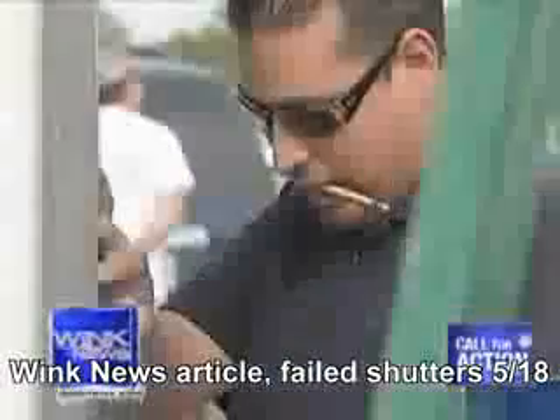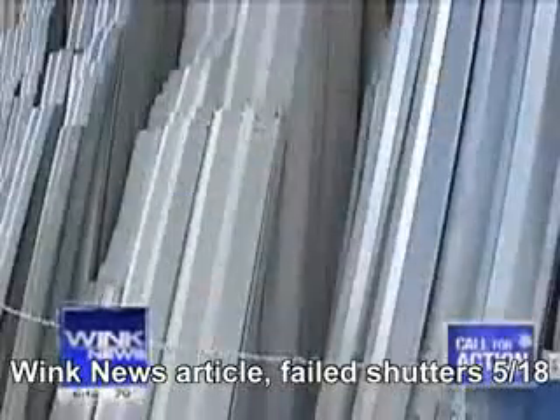Two shutter companies, Roll Tide and All Weather Hurricane Shutters, agreed to bring and install three of the most popular types of shutters for our test: the aluminum panel, the accordion, and the roll-down shutter.